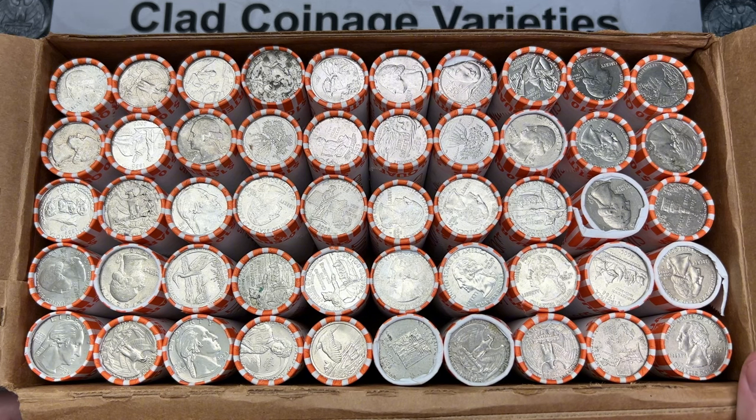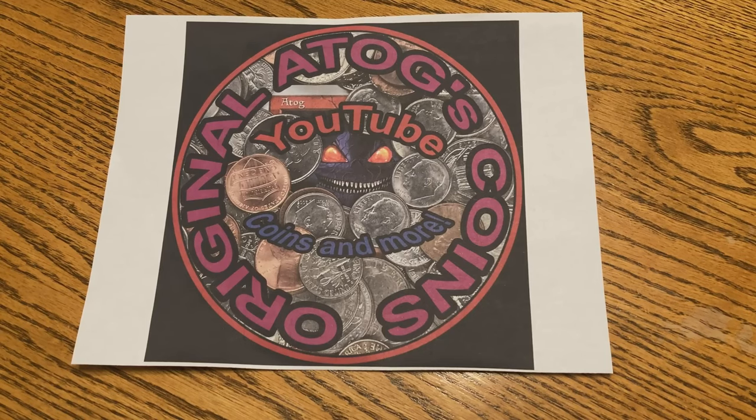Let's get into this box and see if there's anything really cool on the inside. Intro take 473.